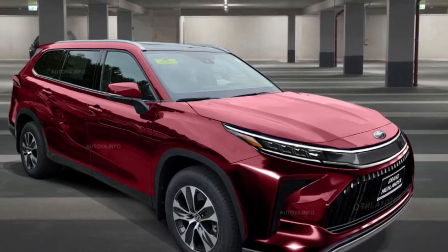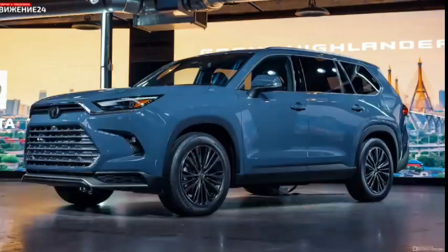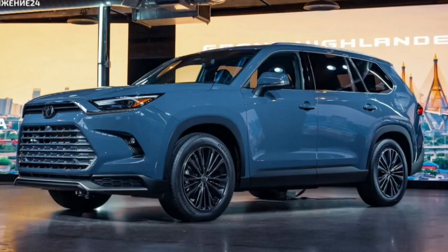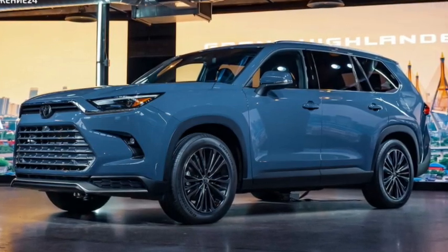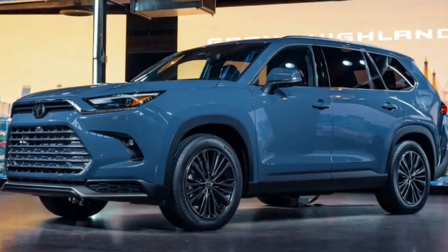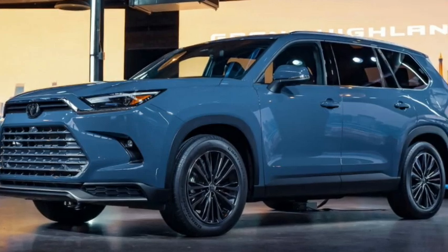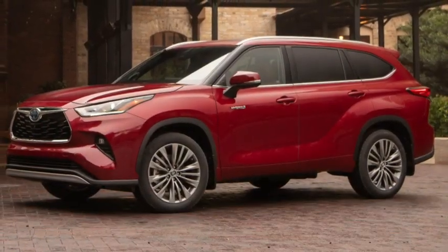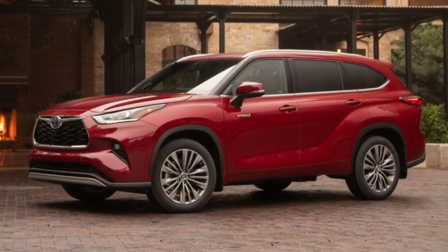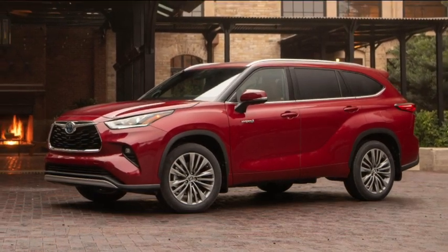2. Toyota offers seven 2024 Grand Highlander trim levels: XLE, Limited, Platinum, Hybrid XLE, Hybrid Limited, Hybrid Max Limited, and Hybrid Max Platinum. The base XLE variant has a starting MSRP of $43,070 and offers a great selection of features, including the 12.3-inch infotainment touchscreen, 18-inch silver painted alloys, and a bench seat option upping the seating capacity to up to eight passengers. With each trim, Toyota offers better features.